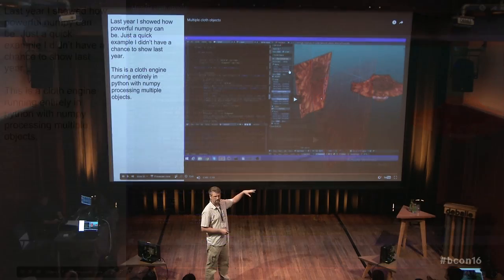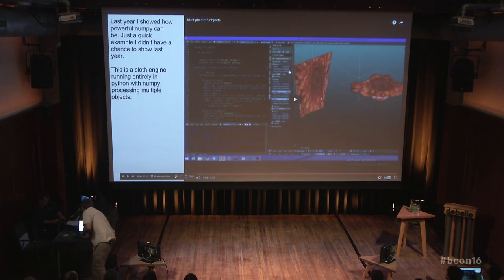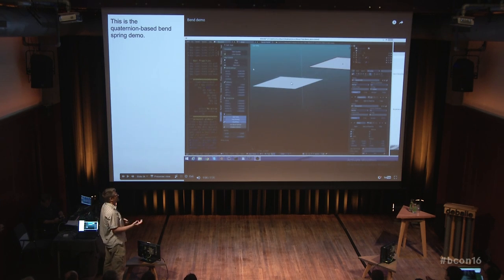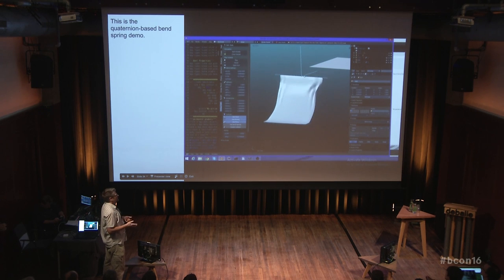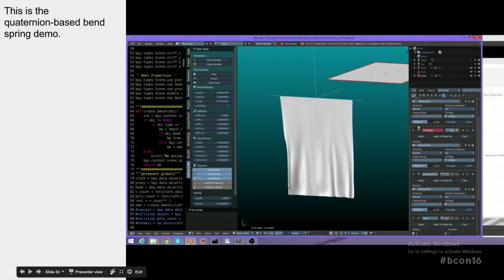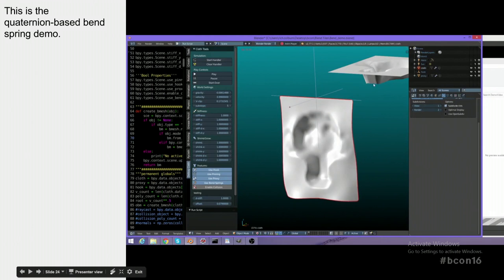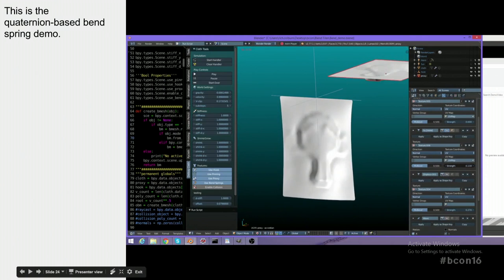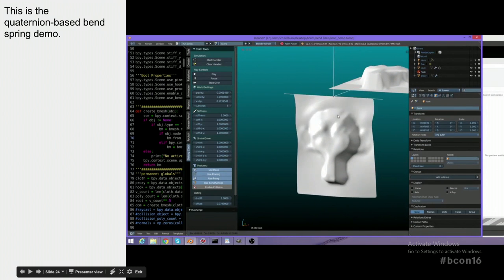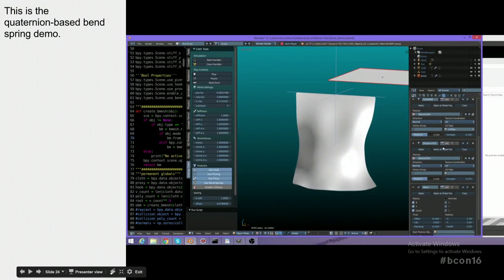You can see that multiple cloth objects with different pinning configurations are all being processed in real time. We were experimenting with different bend spring models — the cloth engine built into Blender doesn't have the ability to be very stiff with the bend springs. So I integrated a proxy object that pulls all the data off the bend springs and structural springs from another object and applies it in real time as the physics processes. I continue to work on this cloth engine when I get a chance. You can find more on this on my YouTube channel.